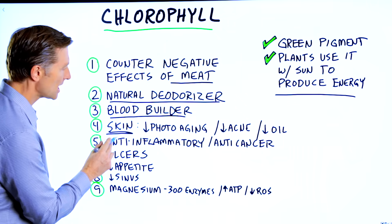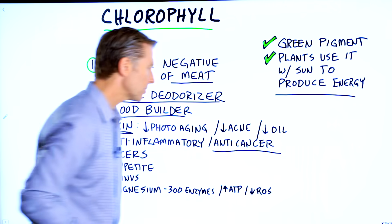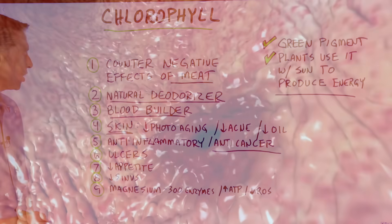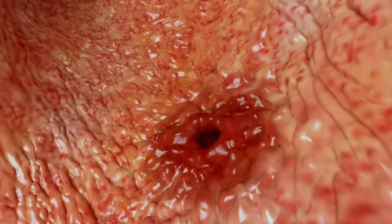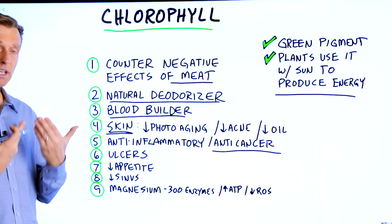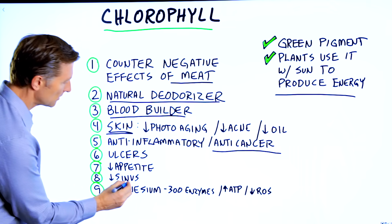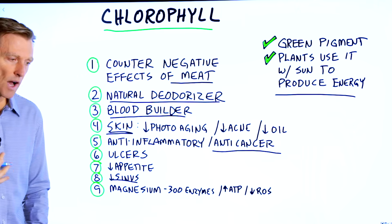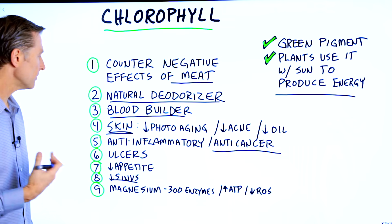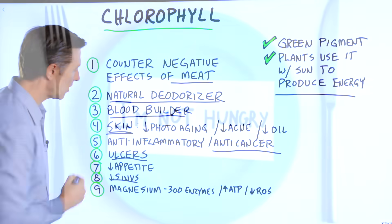Number five, it has anti-inflammatory properties as well as anti-cancer properties. Number six, ulcers. If someone has an ulcer, chlorophyll is a good antidote because it has healing properties, especially for the internal skin of your body, whether it's part of the sinuses, the lungs, the esophagus, or the inside of your intestine — chlorophyll is very good to reduce inflammation and help with ulcers.